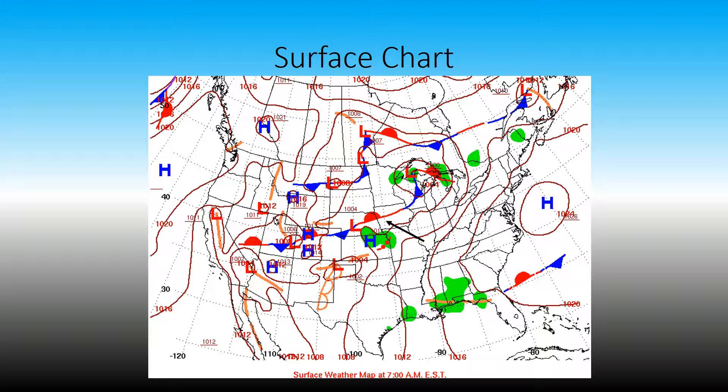The last thing on this page would be the stationary front. To the south of that high pressure, there are some storms being stirred up in the northern parts of Florida.